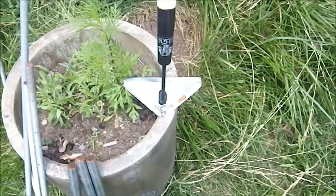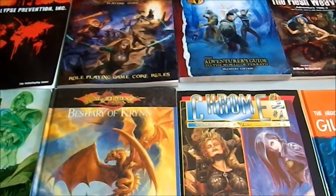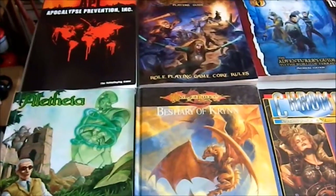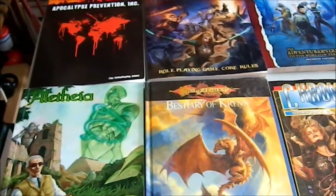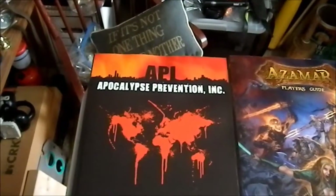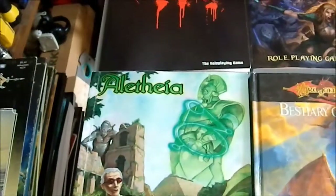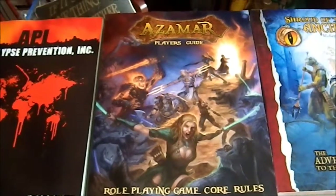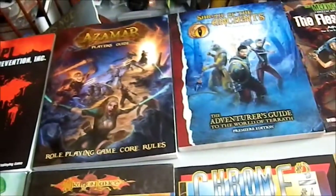Next part of the footage is indoors. A local gaming store, Myriad Games in Manchester, New Hampshire, was having a clearance sale — buy one clearance item, get two free. I bought some gaming books: Pocket Fish, Apocalypse Prevention Incorporated (I never had a physical copy), Aletheia, and Azamar — a player's guide which is the role-playing core rules. I picked up those three books for twelve bucks.